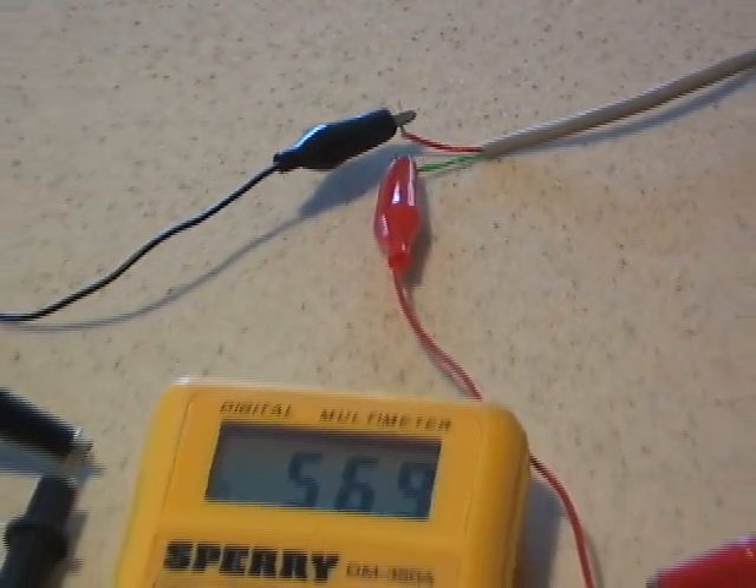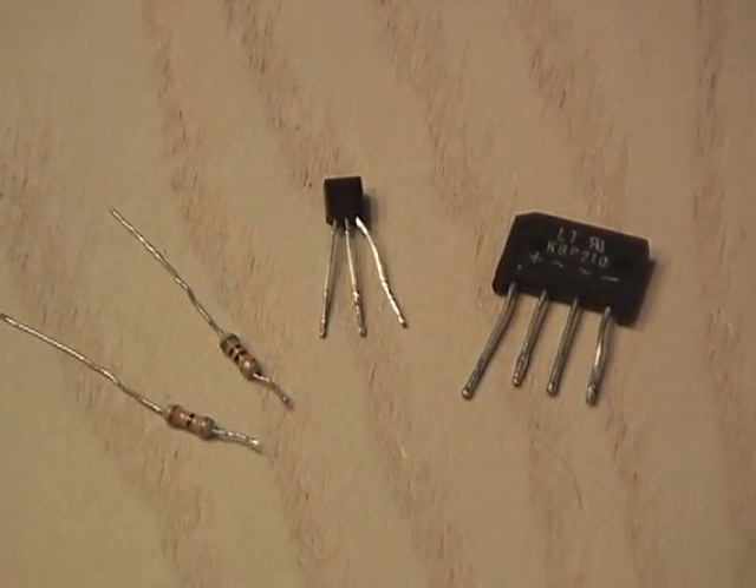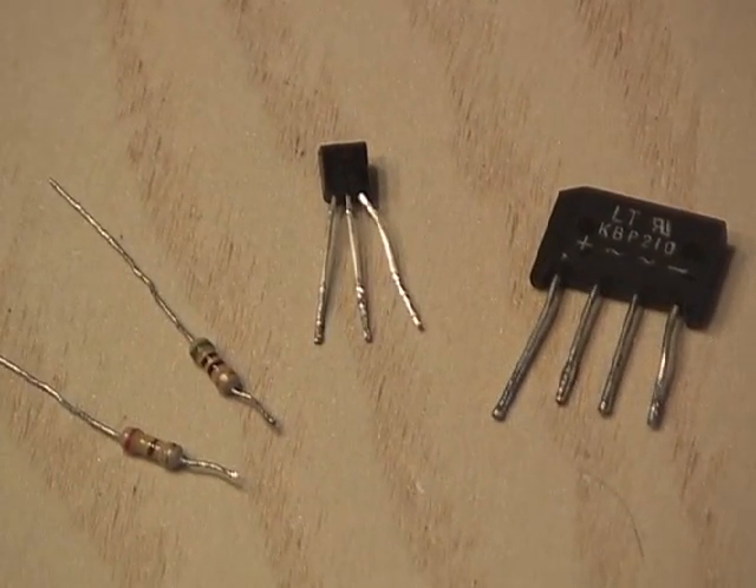In my case, it measured around 57 volts. After some bench testing, I discovered that all you need are four components to use this power source.